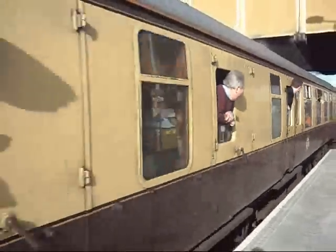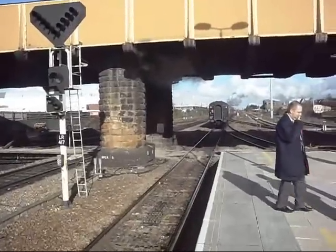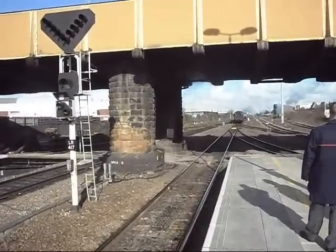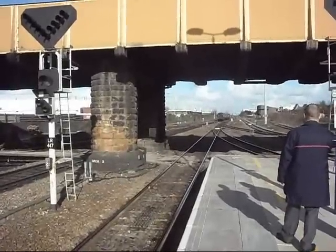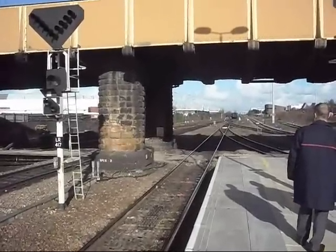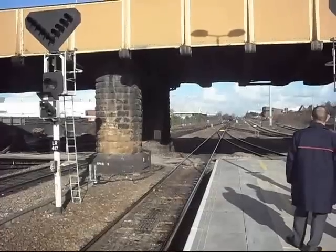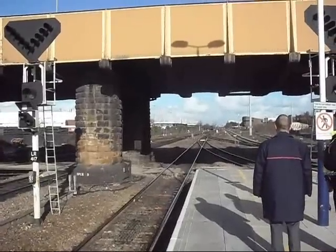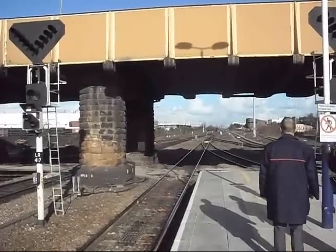Yeah... oh. This is the Bucco Street. This is a Bucco Street. So, this is what we're doing. It's a Bucco Street!